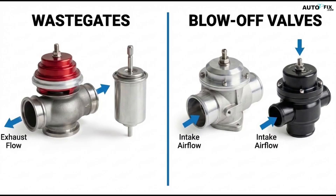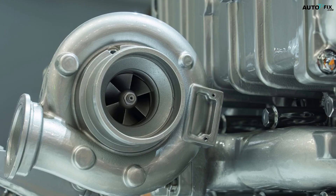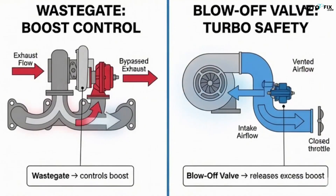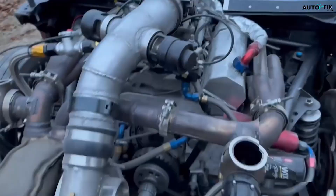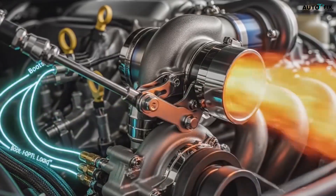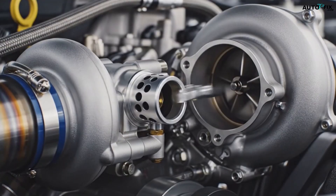This is why the BOV and the wastegate are not interchangeable. The wastegate controls boost before the turbo makes it; the blow-off valve releases pressure after the turbo has already made it. One protects the engine from too much boost; the other protects the turbo from pressure spikes during throttle changes. On modern engines, the engine management system controls the wastegate electronically, using sensors for boost, throttle position, load, and air temperature to decide how much wastegate lift is needed at any moment. If it wants more power, it keeps the wastegate closed longer; if it wants to protect the engine, it opens the wastegate early.